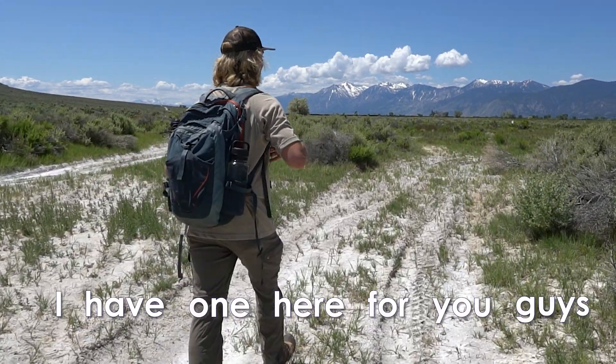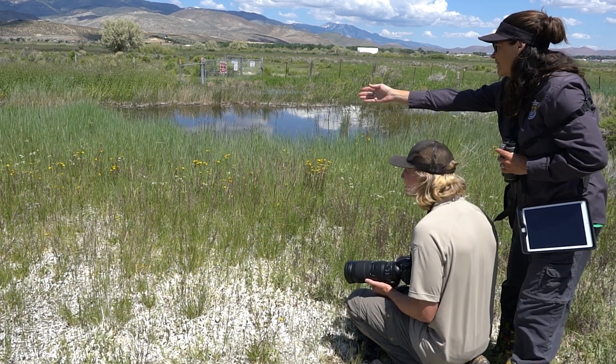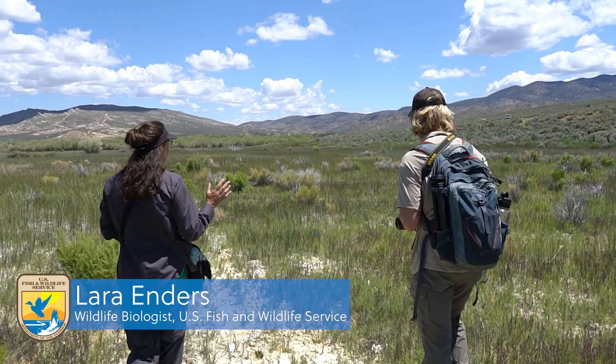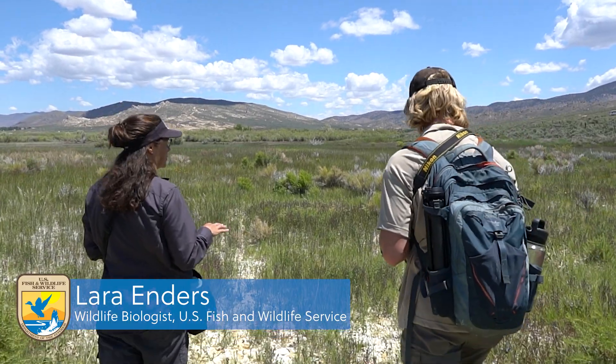I found one here — he's in the back there by the flowers, on the backside of those flowers, about 10 feet out. The species is the alkaline skipper, and what we're looking for today is Carson Wandering Skipper, which is a subspecies.